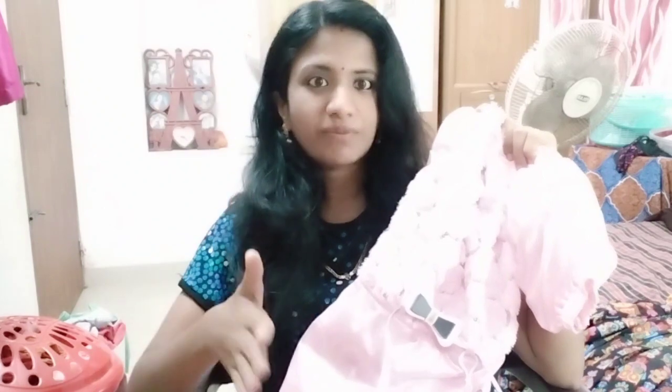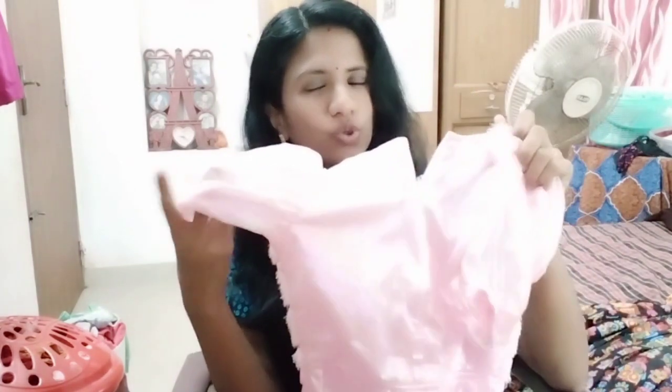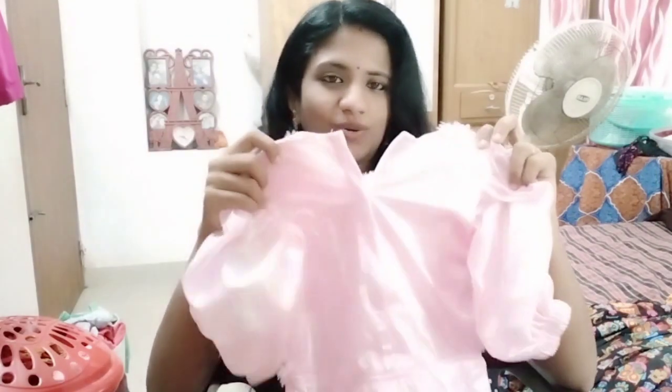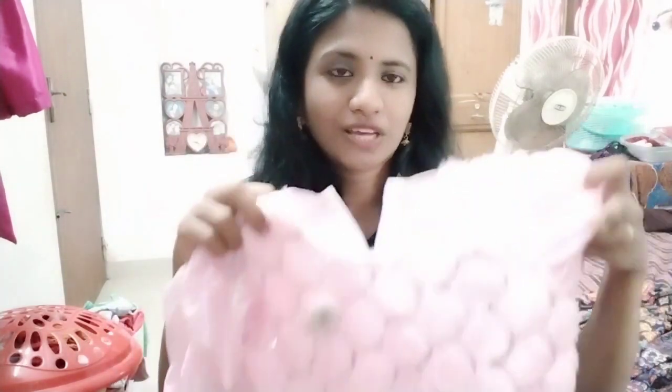This is a body dress and it is the best option for party wear. This dress is $3.99, available in sizes from one year to 7 years.